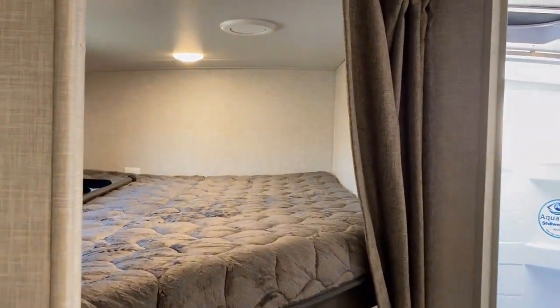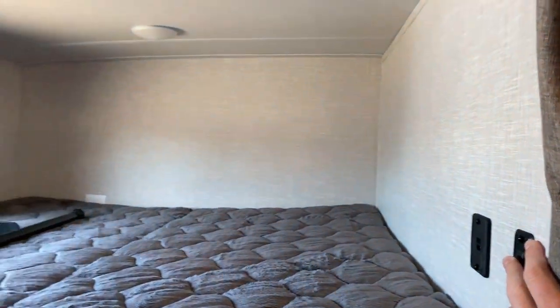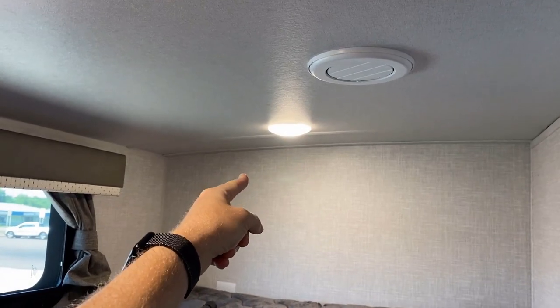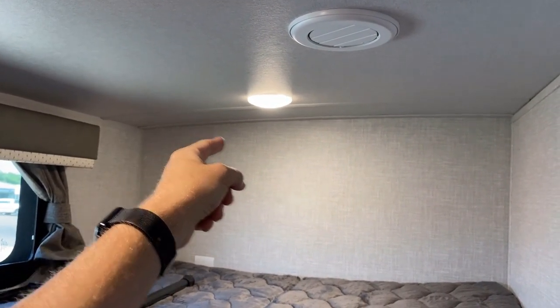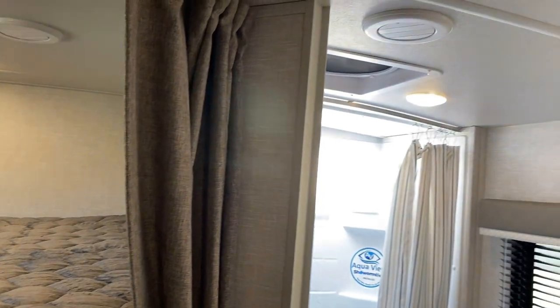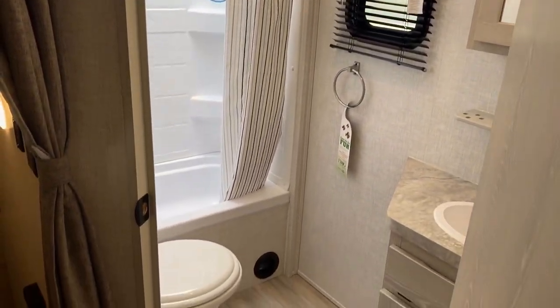Something else I noticed — maybe this is new — there's a switch for the upper bunk lights. This one I can reach being tall, but that one you'd have to crawl into the bunk. Mom, dad, grandpa, grandma — you lose control of that light. So having a switch back here was a really cool thing. And obviously our bathroom is right here, available once you get past the slide again.